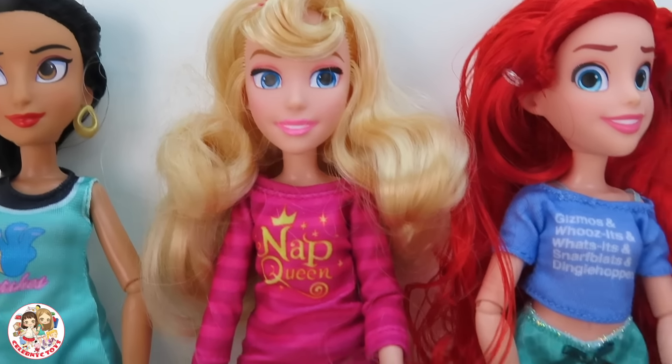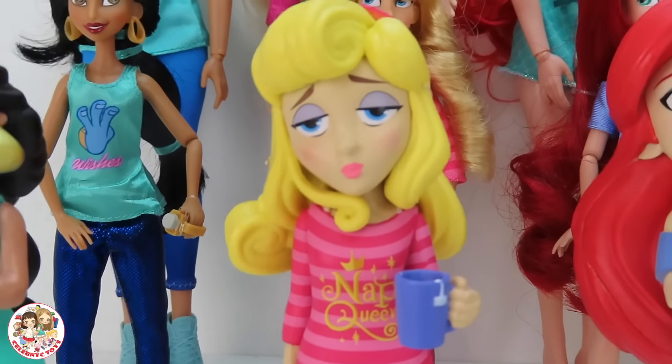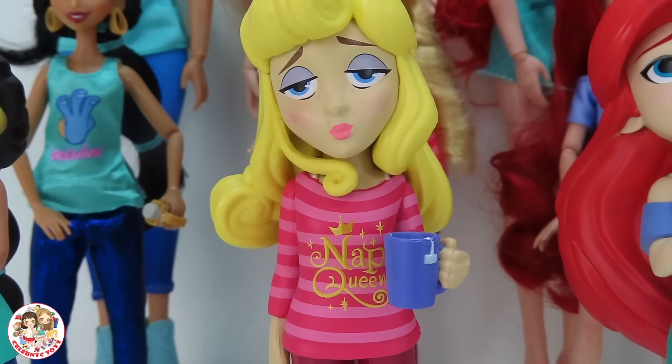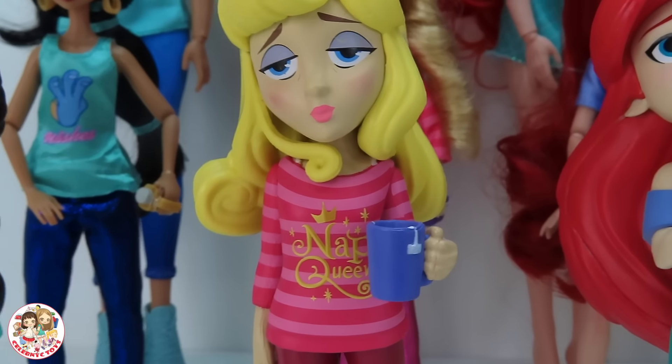Next up we have Aurora — big, medium, small. Aurora looks like she's super sleepy, and on her shirt it says 'Nap Queen.' Of course, because she is the nap queen! She has beautiful blonde hair and she's even holding a cup.